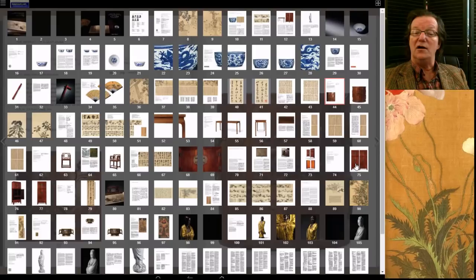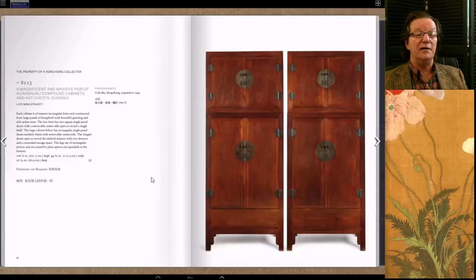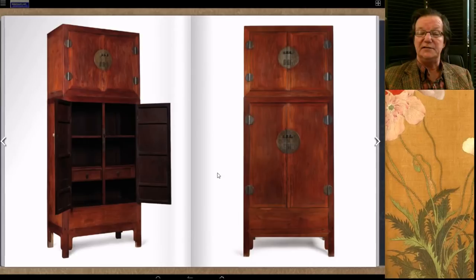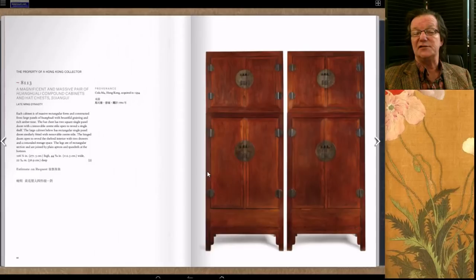Another non-ceramic work was this pair of compound chests — a terrific pair. They came from Cola Moss, sold in the 1990s, and were just beautiful in terms of color. They still retained their original hardware, hadn't been over-cleaned, and the interiors were nice. I suspect these came right out of a Chinese house back then. This pair of compound chests brought 14 and a half million Hong Kong dollars — a good price.